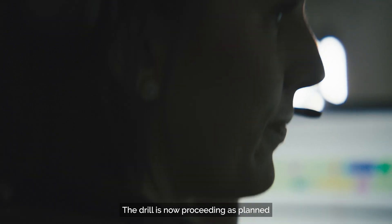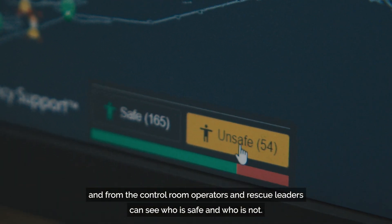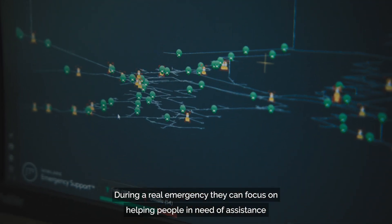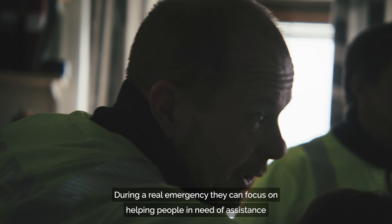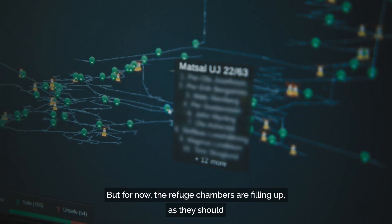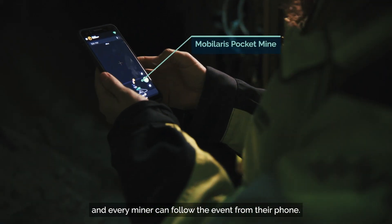The drill is now proceeding as planned, and from the control room, operators and rescue leaders can see who is safe and who is not. During a real emergency, they can focus on helping people in need of assistance by knowing their current location. But for now, the refuge chambers are filling up, as they should, and every miner can follow the event from their phone.